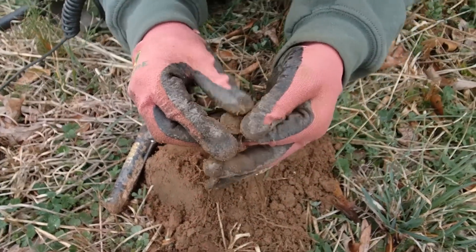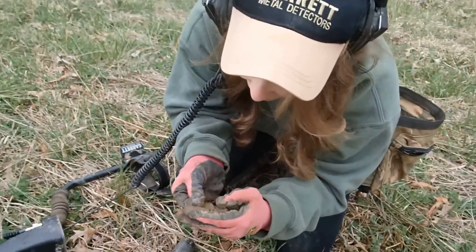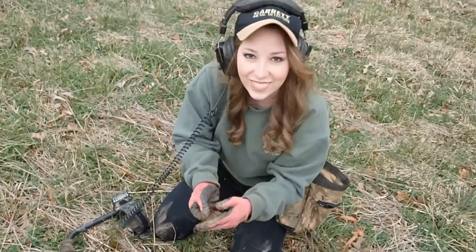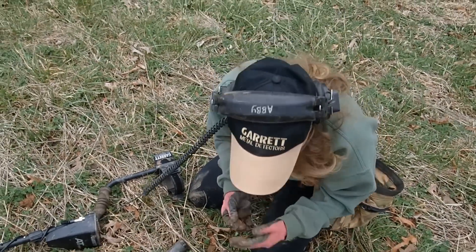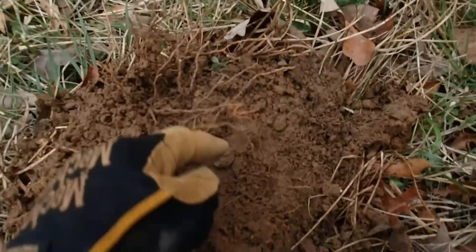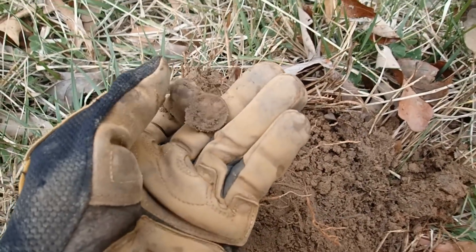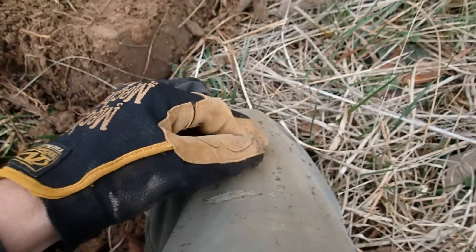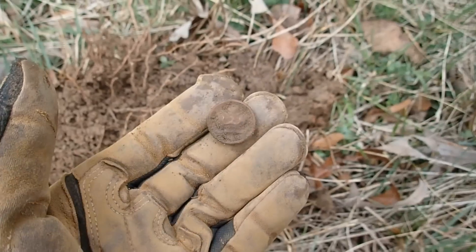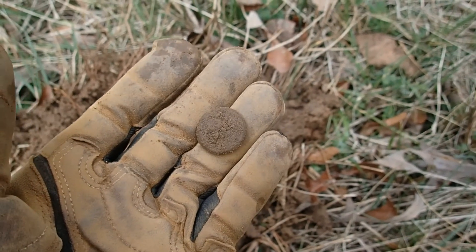Could be a flat button - you never know. I think it's a wheat penny. Yeah, that's nice - awesome! Sweet, I'll have to look and see what year it is. I just got a really good signal here and it looks like a button. Not sure what type, but it has to be a button - yep, it is. Maybe World War 2 or World War 1. Let's see - it's a great seal button. That is awesome. Let's go dig some more.